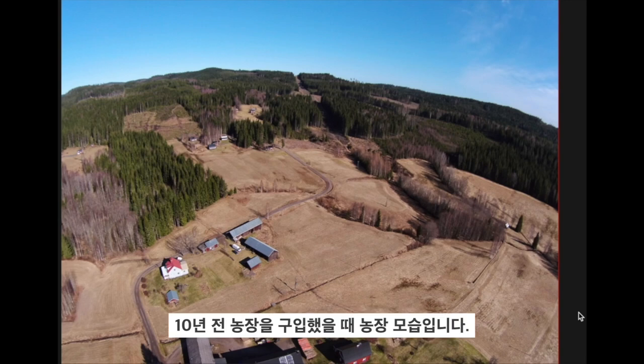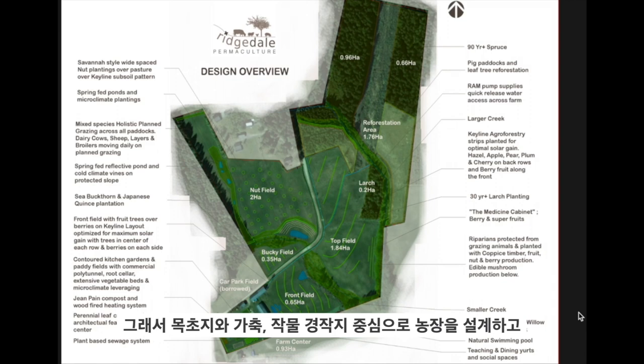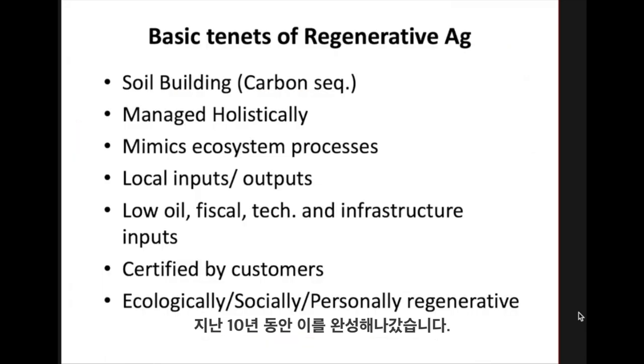This is what the farm looked like 10 years ago when I purchased it. It hadn't been cropped for a couple of decades and it was pretty much abandoned. I designed up a farm based around pasture and animal crops and spent the last 10 years putting that into place.